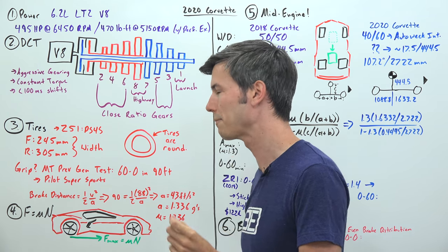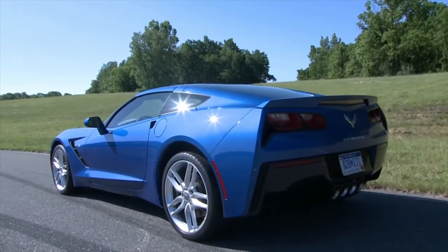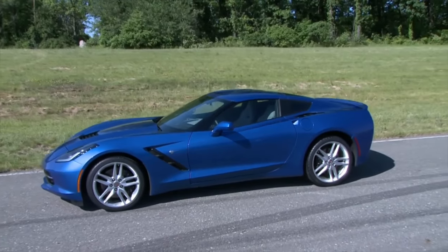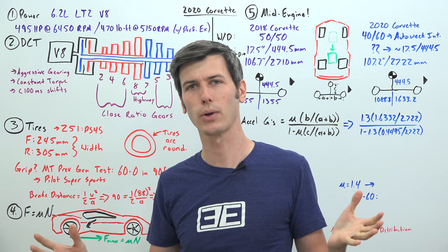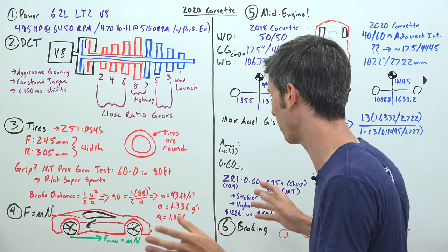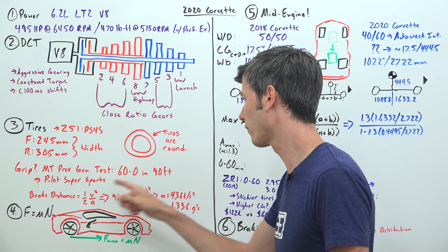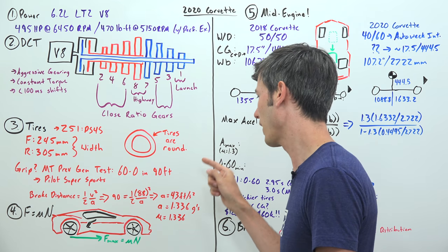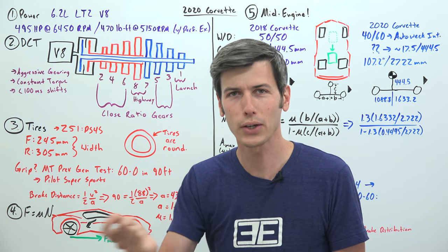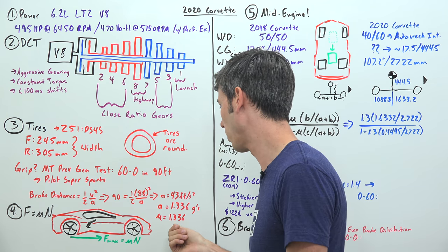One of the really cool things about the Corvette is it has one of the best braking distances out there. Motor Trend tested the previous generation and got a 60-to-0 distance of just 90 feet using those previous Pilot Supersport tires. From that braking distance we can calculate that the Corvette is able to stop with an acceleration of 1.336 G's, which means the frictional coefficient of these tires is 1.336.